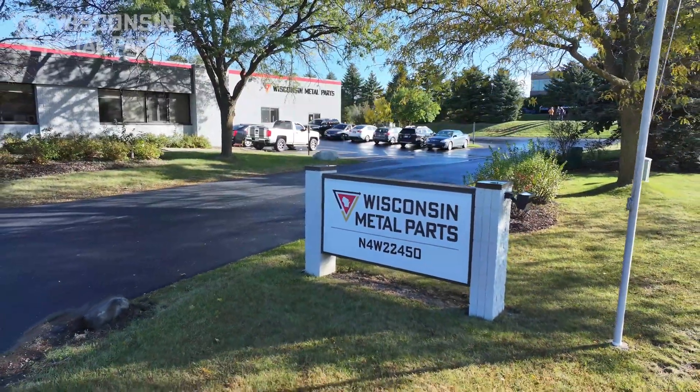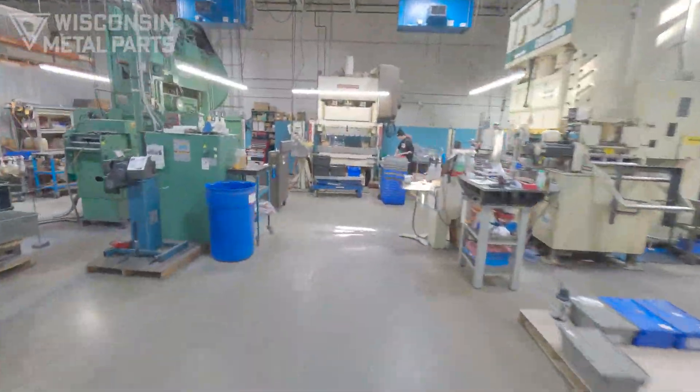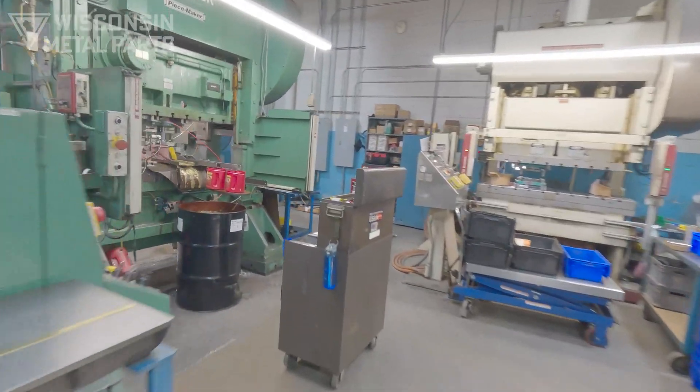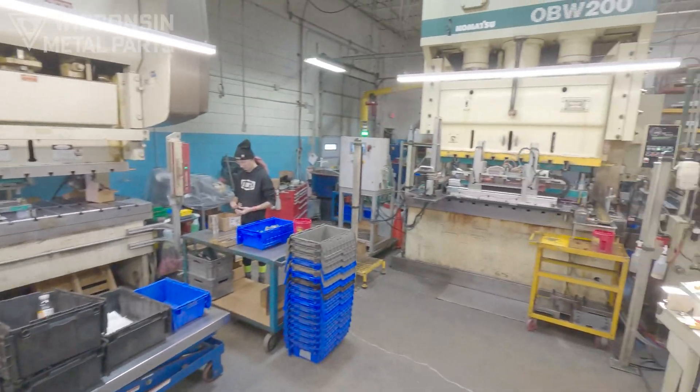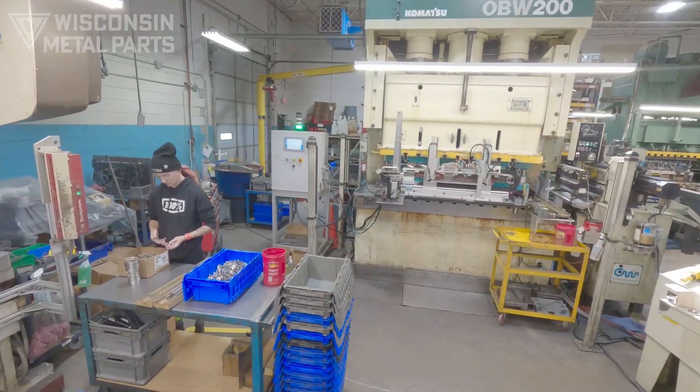This building houses our metal stamping, tool room, and CNC machining division. Running three shifts, we ship almost 60 million stampings per year, serving military and defense, munitions, HVAC, medical, and the heat transfer industry.